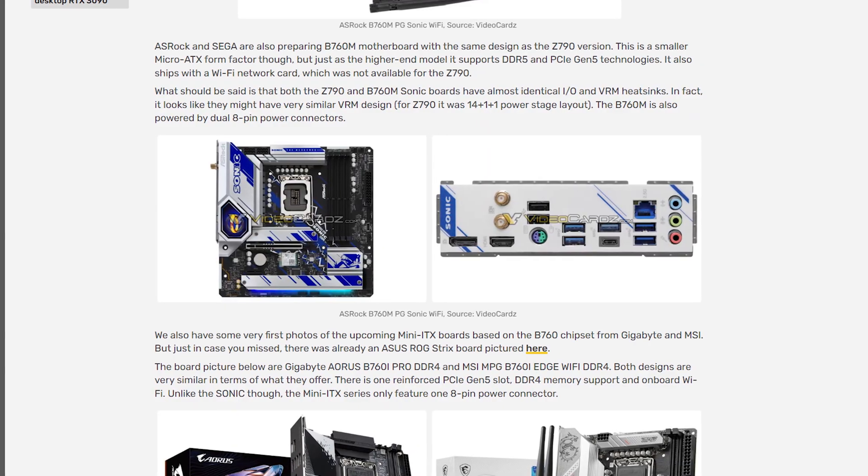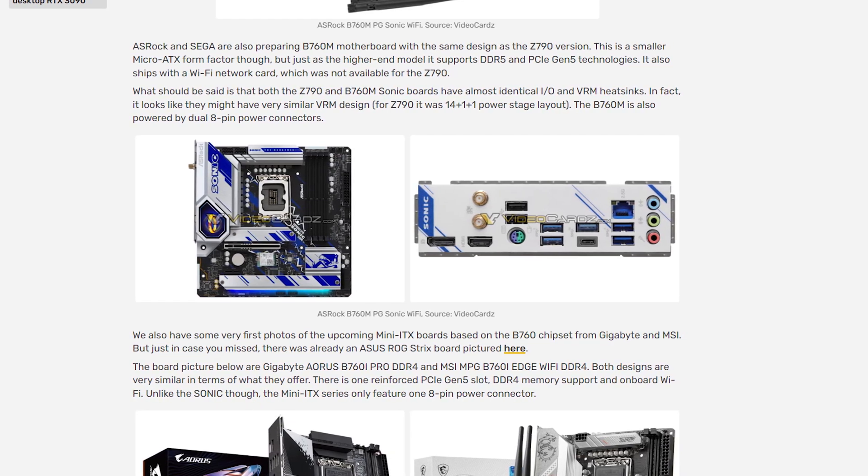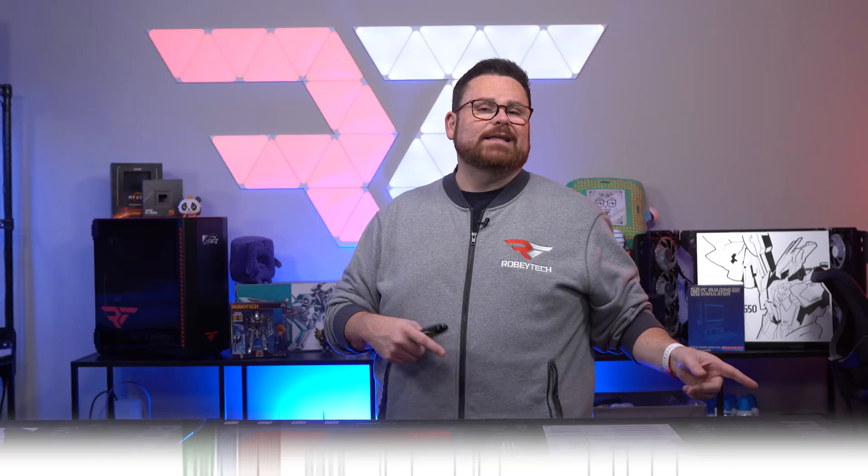It will have the same support for DDR5 and Gen 5, but the B760M iteration will ship with a Wi-Fi network card, which the Z790 did not. It uses the same dual eight-pin power connectors, practically identical I/O and VRM heatsinks. So form factor aside, it's pretty nearly the same motherboard, minus the fact that it's a B760M. If you missed out on the Z790 version or it was outside your price range, you'll have another chance to get your hands on everyone's favorite speedy hedgehog. No pricing is available since this is just an image we found, but we'll let you know as soon as we find out.